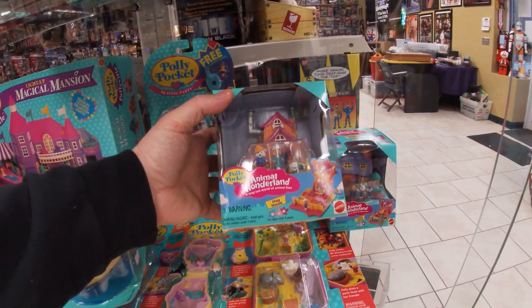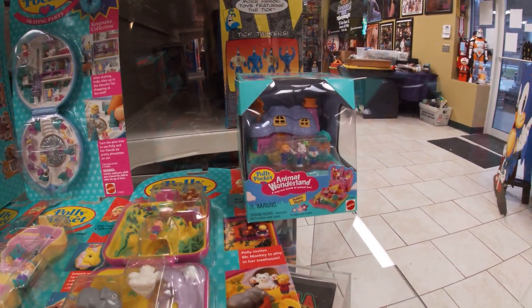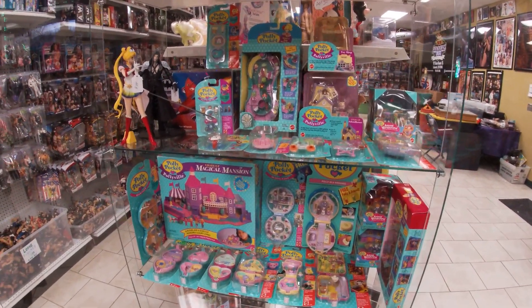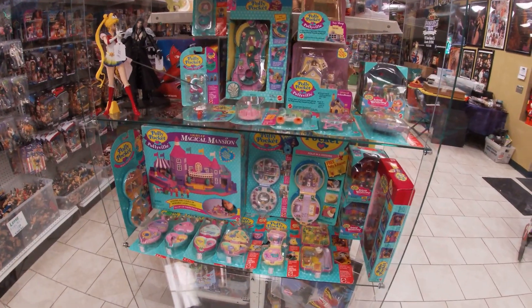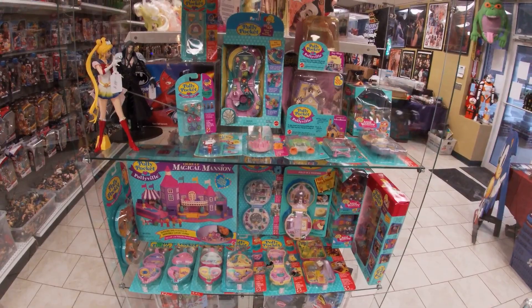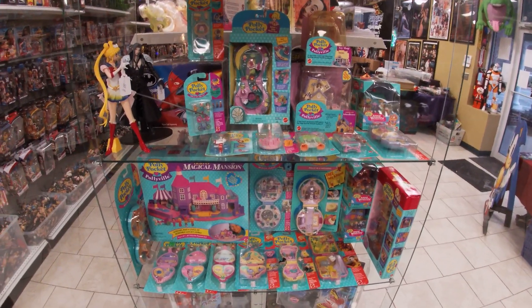Animal Wonderland Dog House and Animal Wonderland Rabbit House. So there you go. It's a very seldom seen large collection of sealed old G1 — I guess you call them — vintage Polly Pockets.